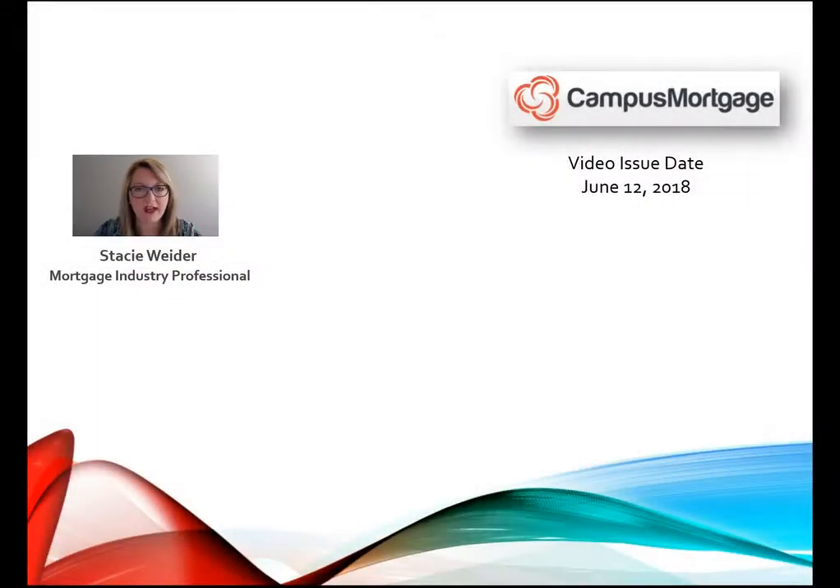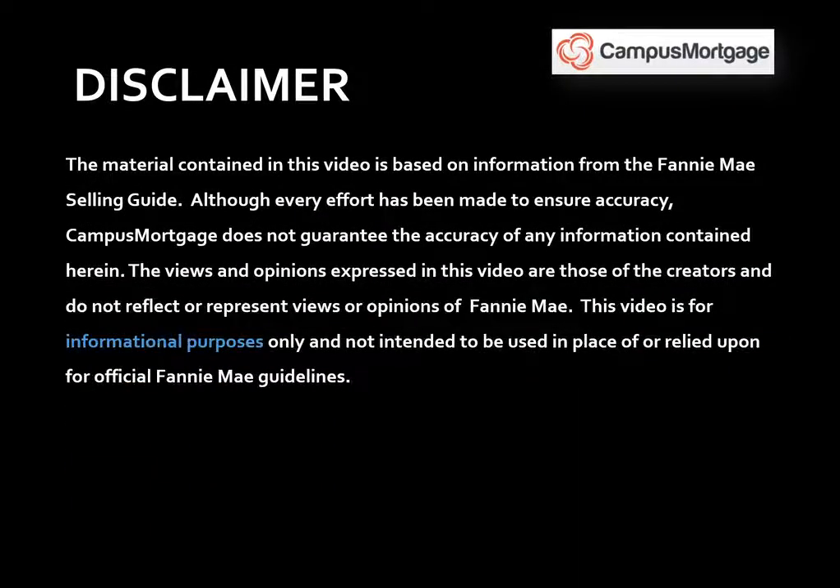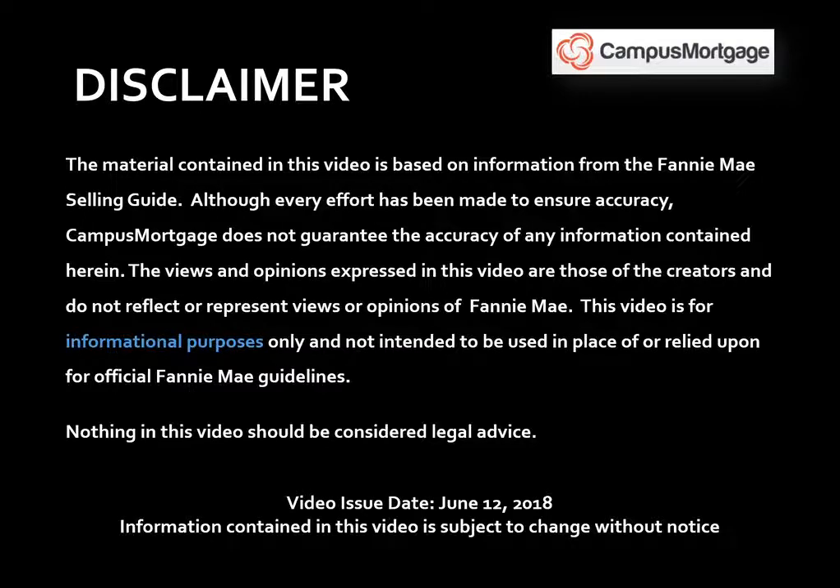Hi everyone, Stacey Whiter here on behalf of Campus Mortgage with a three-part video series on an introduction to Fannie Mae's new manufactured housing program. Just a quick reminder before we get started: this video is for informational purposes only and should not be considered legal advice or used in place of Fannie Mae guidelines. Also, this video was issued on June 12, 2018, and the information contained in this video is subject to change without notice.